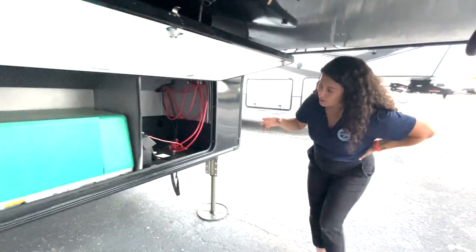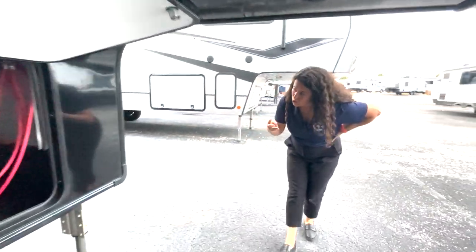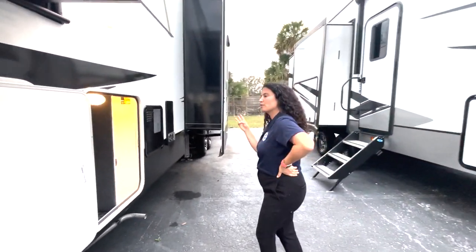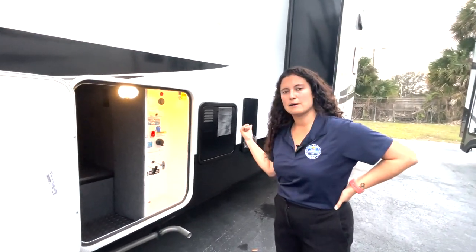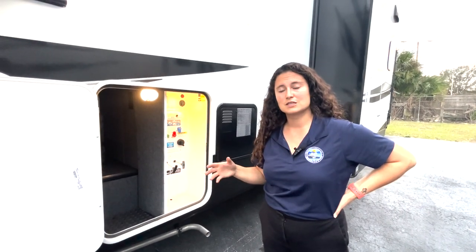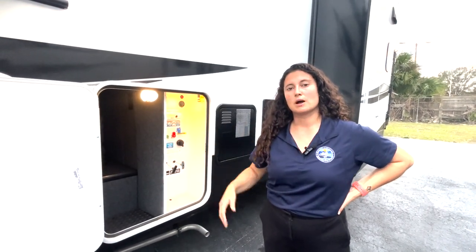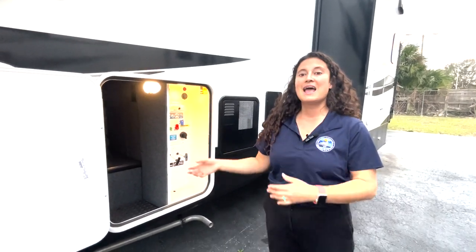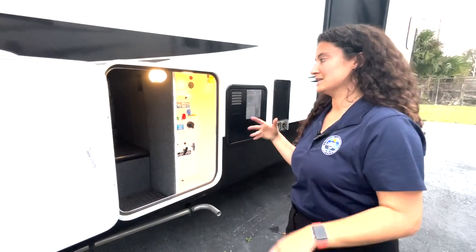You are loaded with three ACs — two Whisper Quiet 15K ACs, and a third one dropped in the cargo as an optional. All three will run on 50-amp service; you just have to cycle to start them up, so don't start all three at once. Do one at a time and you can run all three, which is really nice.